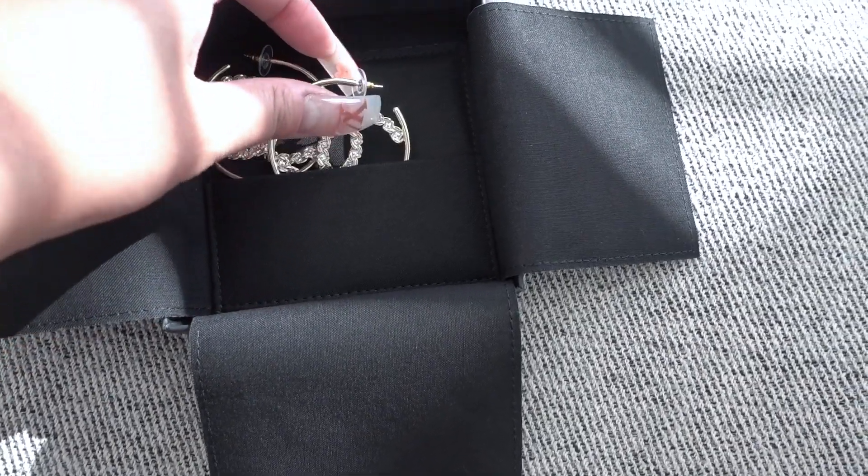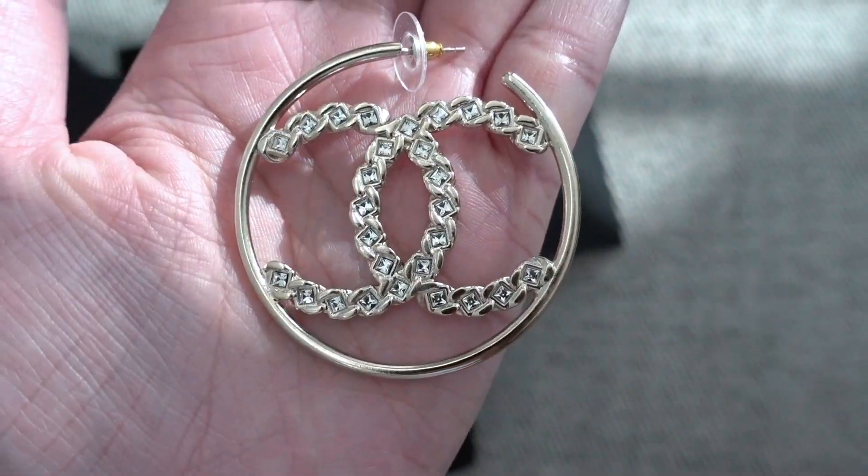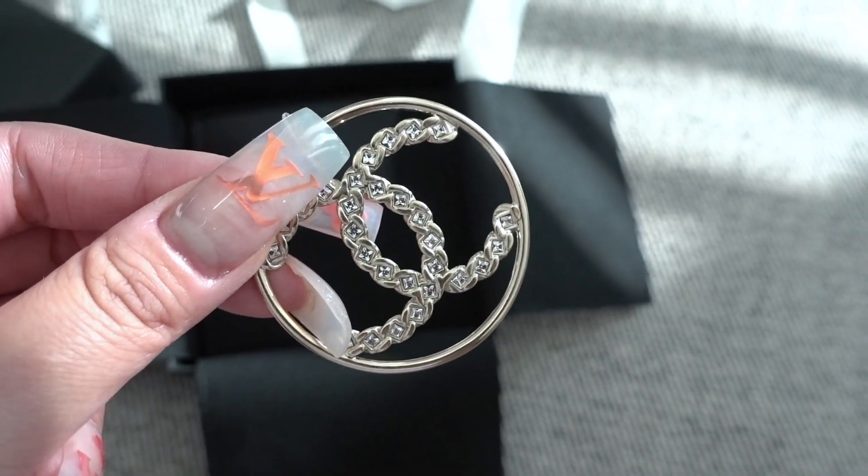Look at these hoops. There are crystals only on one side — the back doesn't seem to have them, which is a little disappointing, but I'm going to try them on now and see what I think.